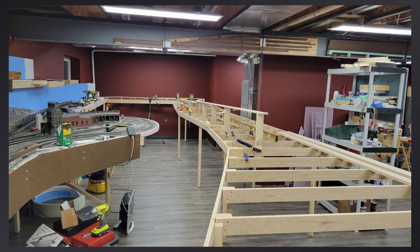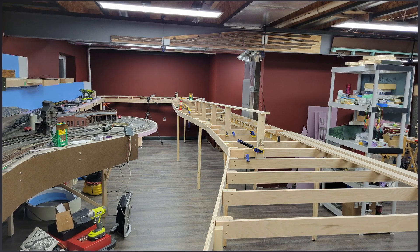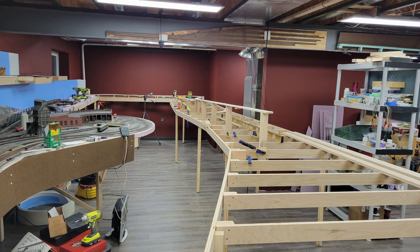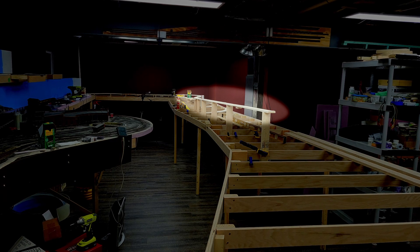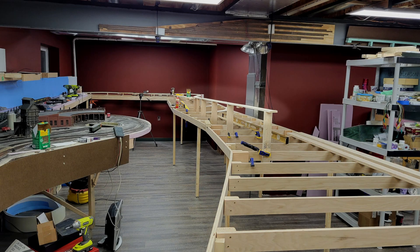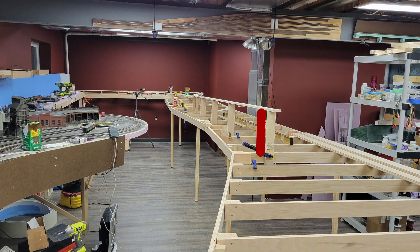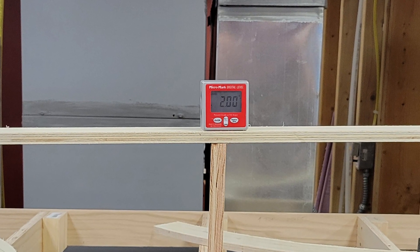Here's how things looked on the 10th of the month. I had the subroadbed for the first curve of the Burlington line installed past Chauvin and began putting in the CNW subroadbed. The CNW line climbs from Chauvin to Riverton on the peninsula, but that grade looked pretty steep. I went back to the track plan and checked it — the design showed close to two percent — but the line seemed to be climbing a lot faster than it should. I measured the height at the end of the roadbed and sure enough I was several inches above where the plan indicated.